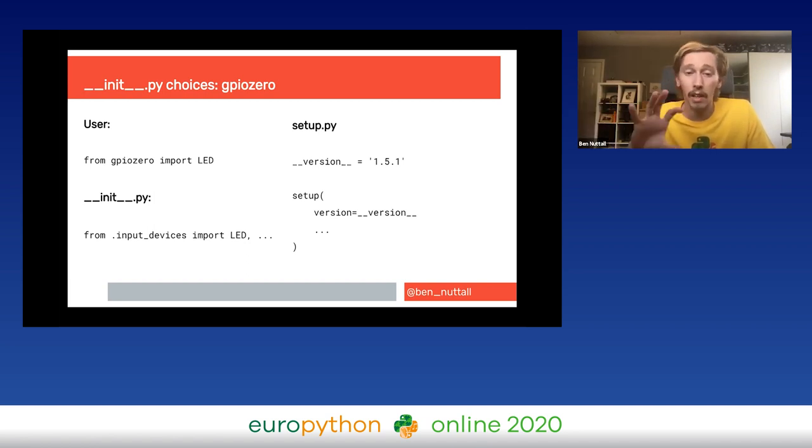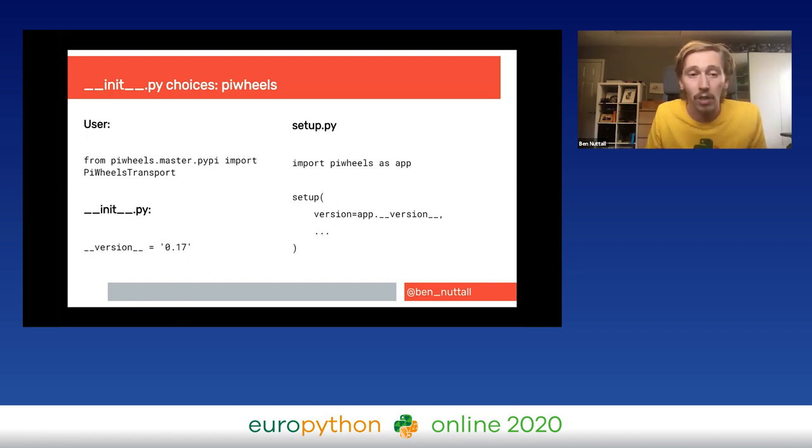It's tempting to put your version number in init.py so people can import it, but it can cause conflicts if you structure it that way and are also providing imports — when you run setup.py it tries to import your code, which might have dependencies, and if those dependencies aren't available at build time that can cause problems. The alternative: if your package provides command-line tools rather than importable library code, put all your version and metadata inside init.py and import it from there into setup.